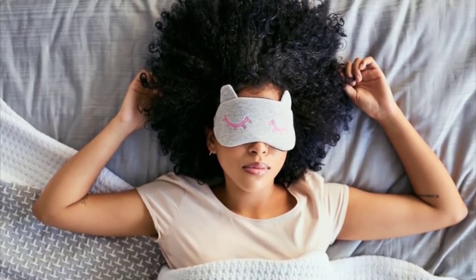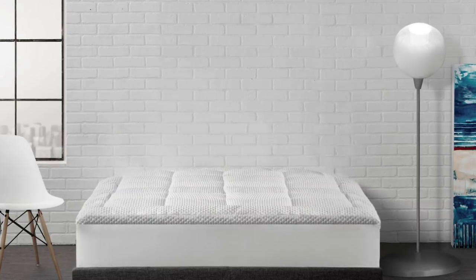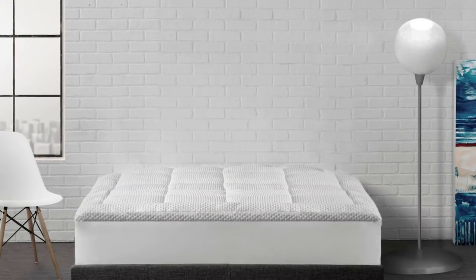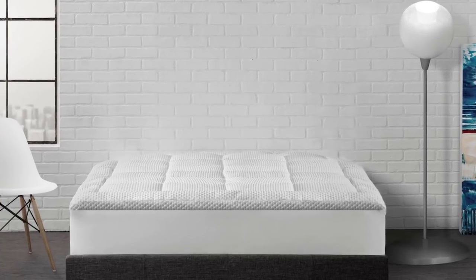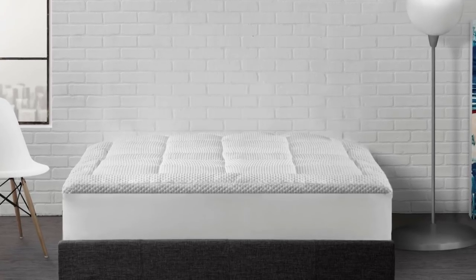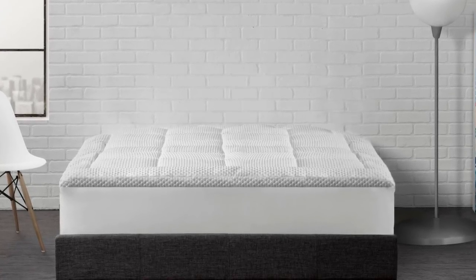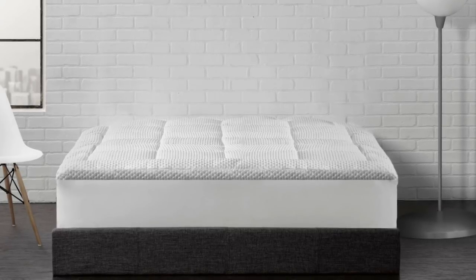It perfectly fits a mattress of up to 18 inches thick, and there are five sizes to choose from: Twin, Full, Queen, King, and California King. It is also machine washable and dryable, so cleaning is absolutely a breeze. So what are you waiting for? Start your day invigorated with the Ella Jane Arctic Chill Super Cooling Mattress Topper.